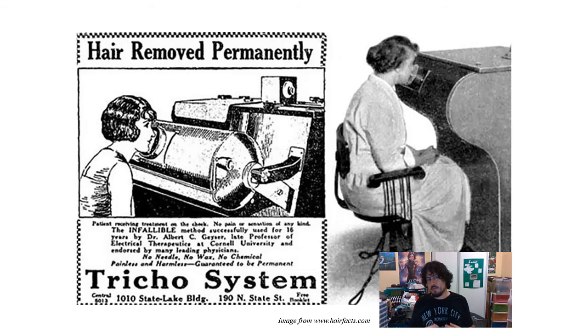A bit earlier than that was the use of x-ray hair removal devices, where you would put your face up against an x-ray tube which would release those x-rays and would kill off the hair follicle cells. The Trico system. Yes, there are a lot of things in the past which are quite hair-raising.